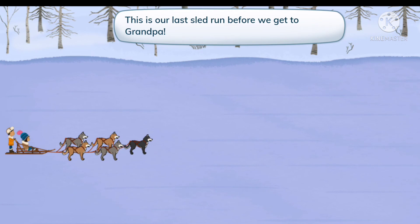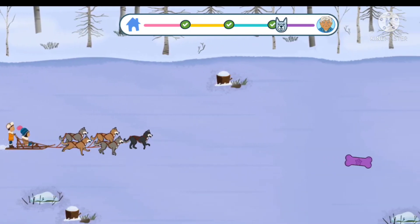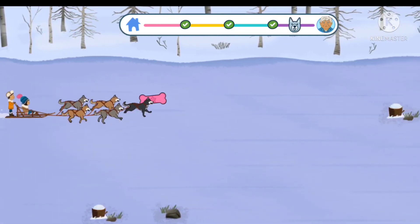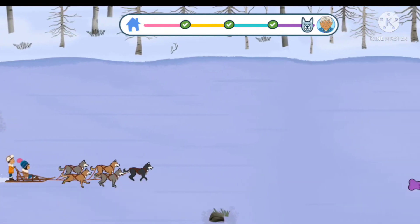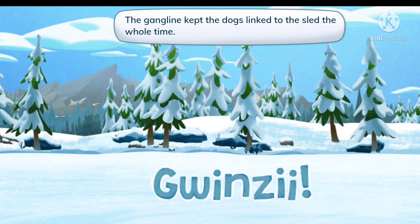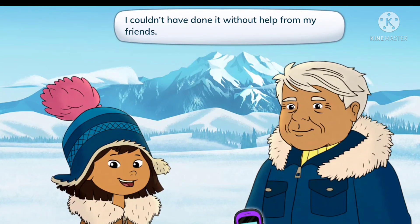This is our last sled run before we get to Grandpa. Three, two, one, go! Let's go! Wow, look at us go! The gang line kept the dogs linked to the sled the whole time. Yay! We did it! Here's the GPS device you asked for — now I can explore the mountain safely. Masi Cho, Molly, that was a great help. I couldn't have done it without help from my friends.